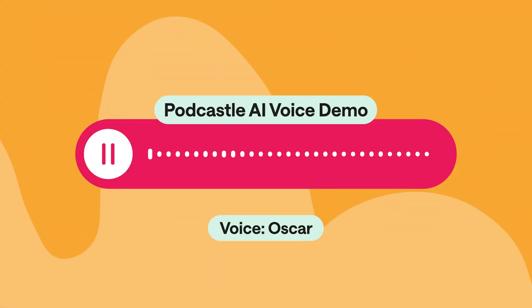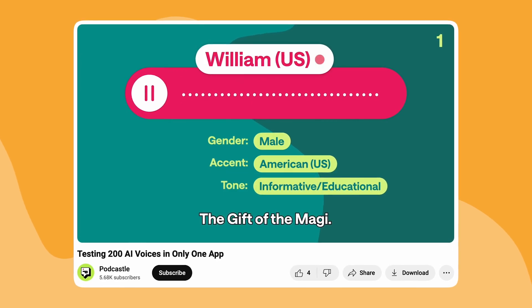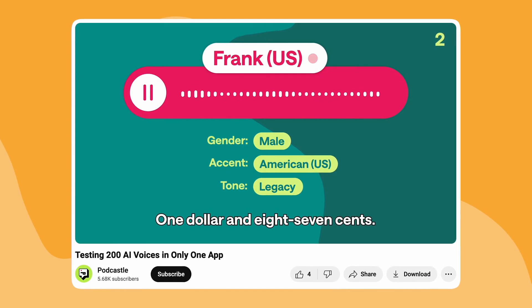Here's a demo of Podcastle's voices. And if you're interested, you can hear a ton more of these voices in another video while listening to the classic tale, The Gift of the Magi.